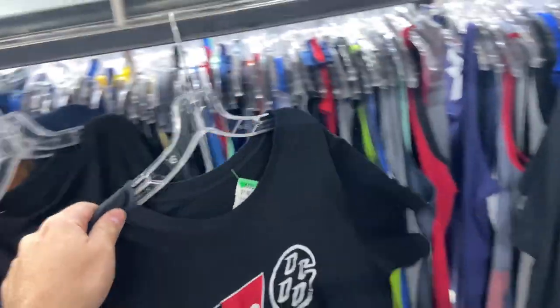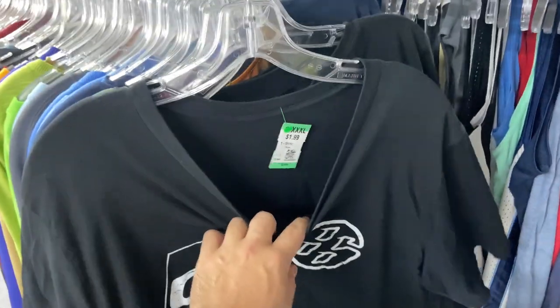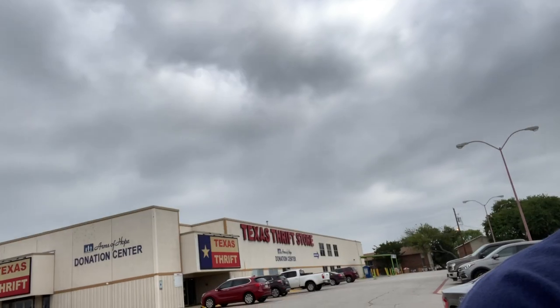I'm here at a Texas Thrift I haven't been to in a while. Shout out to the two homies I just met — they said they watch the videos, I completely forgot to get your names, sorry about that. I did find this Toyota GRT tee for two bucks, size 3XL. That was a quick stop though — seems like anything good now they put behind the counter and overprice. I was in the area so I don't care, let's go see what else we can find.